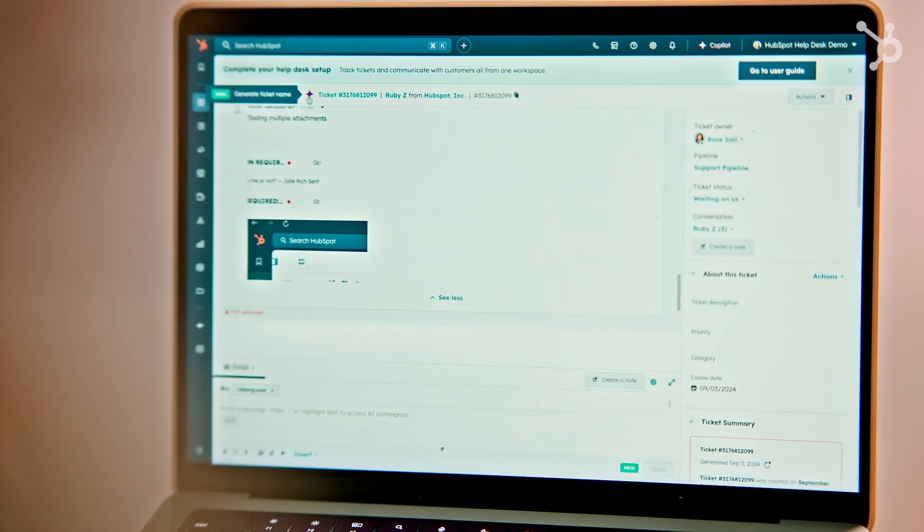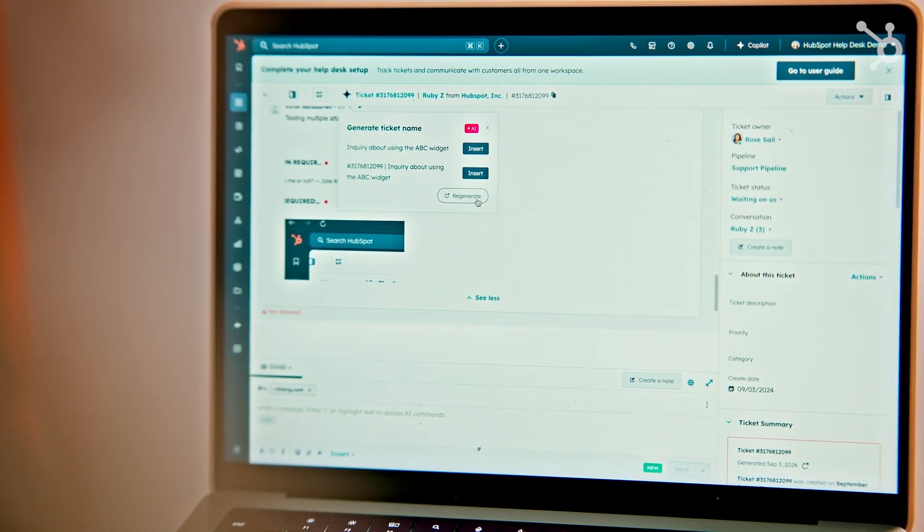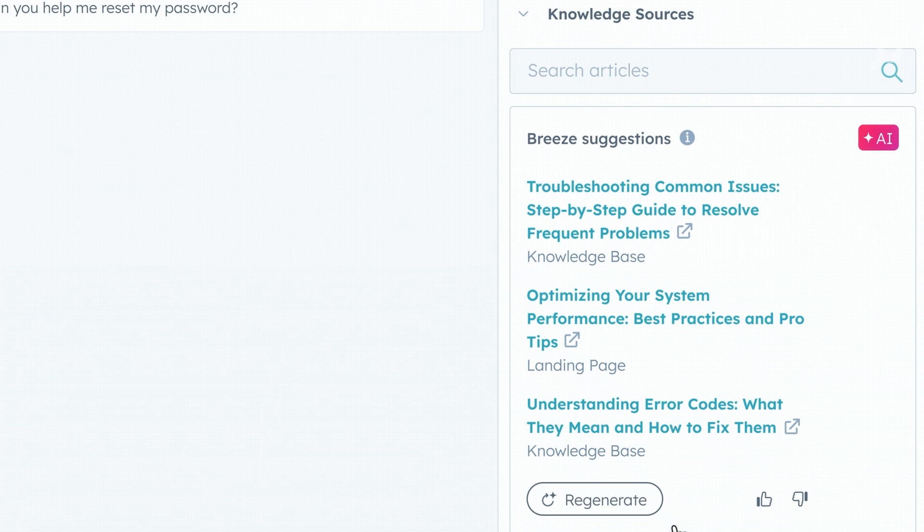Instead of generic titles, you get precise, context-rich names that immediately clarify the issue. Check out the new AI-powered Knowledge Sources Sidebar card. As soon as a ticket comes in, it's recommending relevant help content. No more endless searching — the right information comes to you.